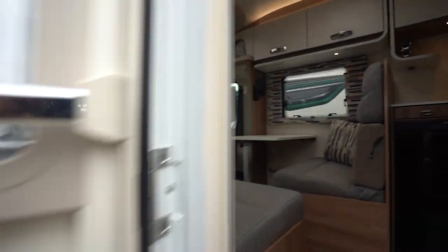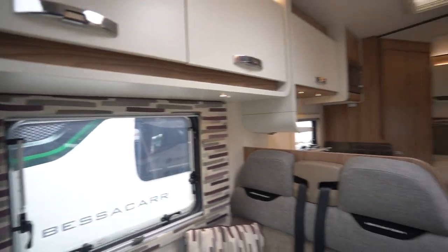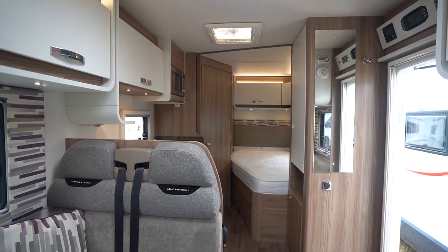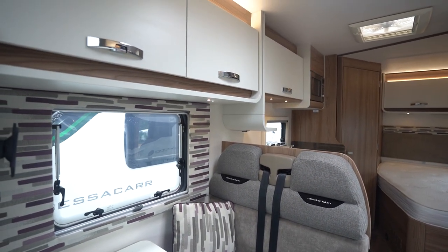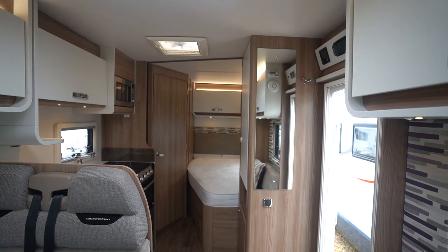I'll just pop inside. From this angle it's got a fixed rear French bed and it's got an end washroom, and then we've got this diner area with the extra travel seats and the settee opposite which converts to make an additional bed.